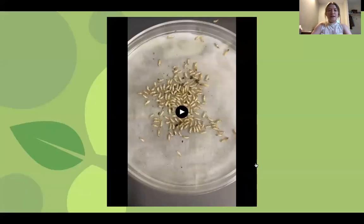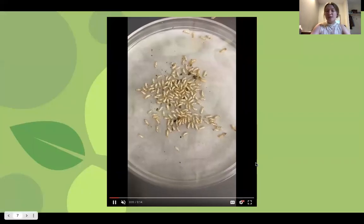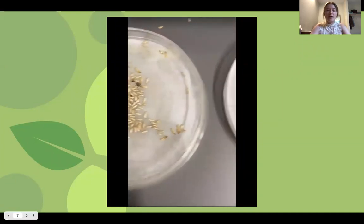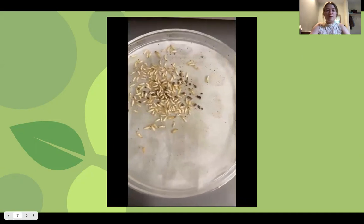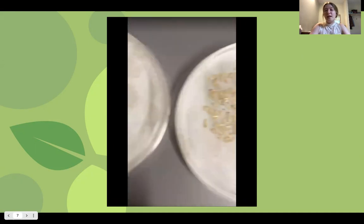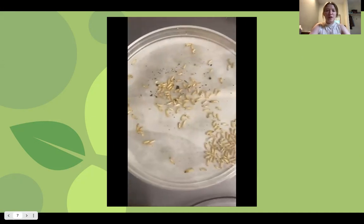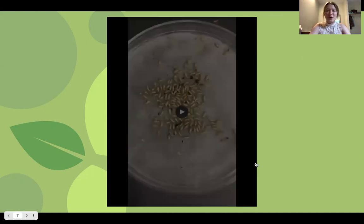This is a clip of the termites being exposed to the fungus. You can see as they're walking around on it, they're grouped together and a few of them are trembling — that is an alarm behavior so that they're letting the others in the colony know something is going on. And obviously that something was the fungus.